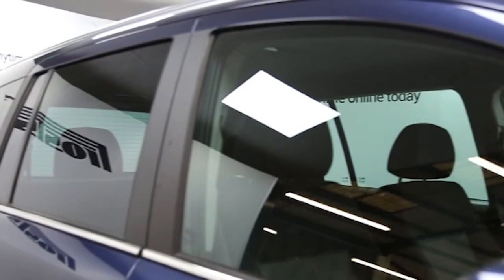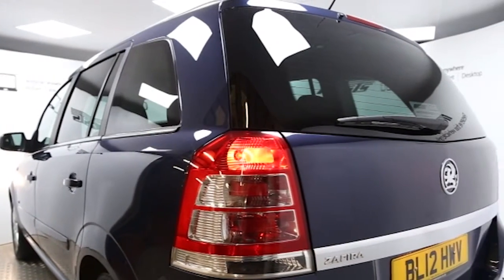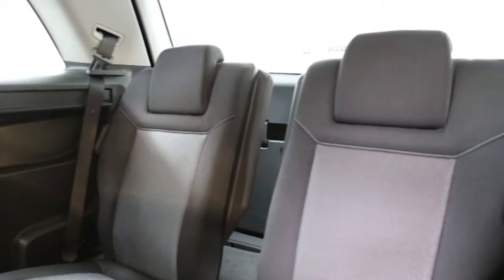Key features include one private owner, climate control, 16-inch alloys, seven seats, CD player, electric windows and mirrors, and heated front seats.